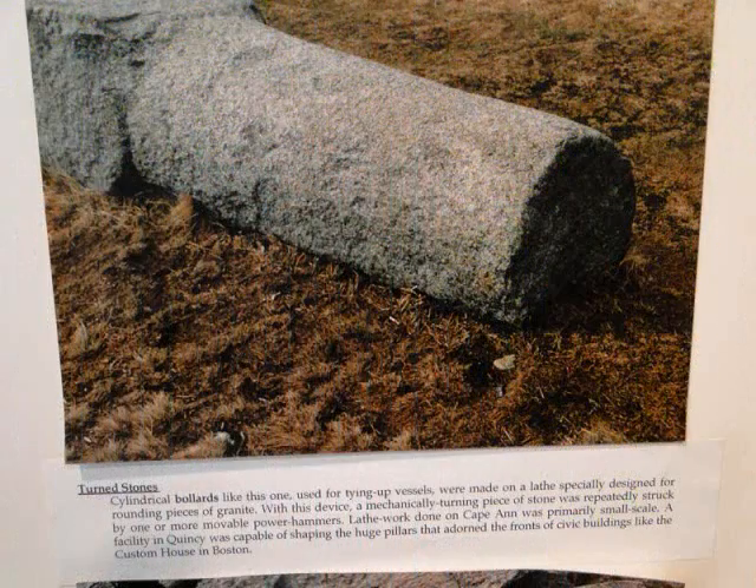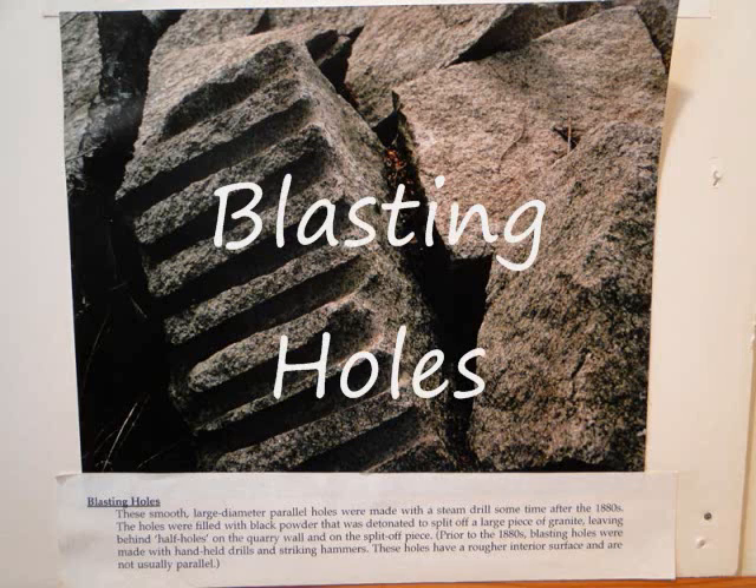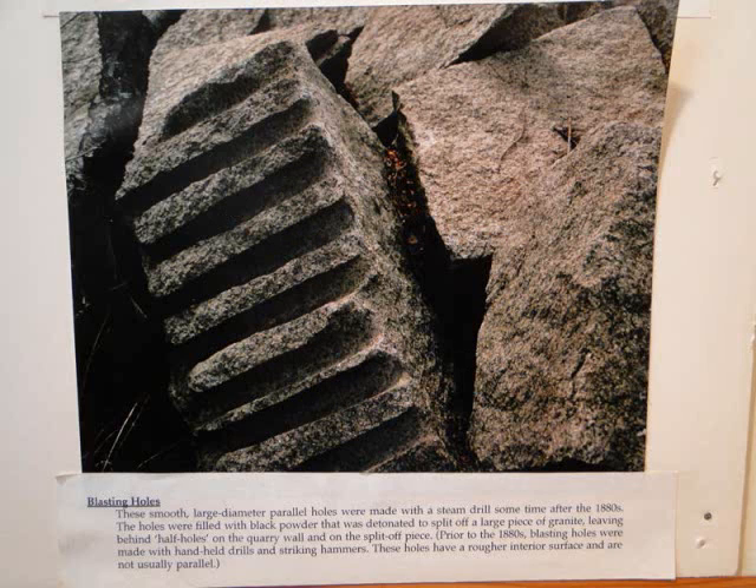Turnstones were used for tying up vessels and were made on a lathe. Lathe work done on Cape Ann was generally small. Blasting holes were generally smooth and large in diameter. Parallel holes were made with a steam drill, sometimes after the 1880s. These holes were filled with black powder that detonated to split off a large piece of granite, leaving behind half holes.